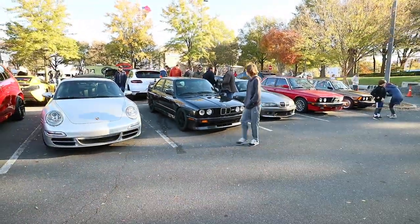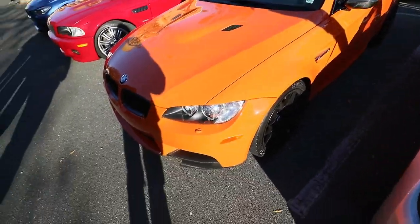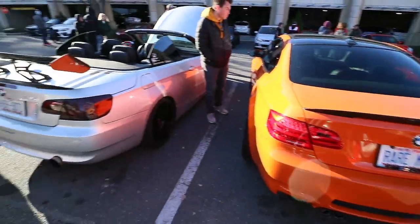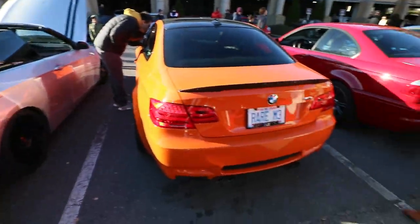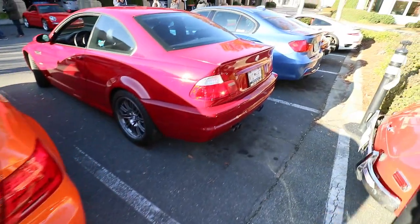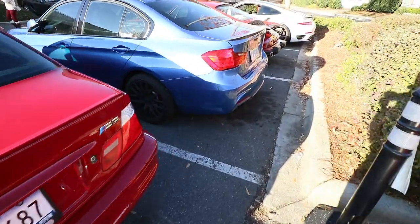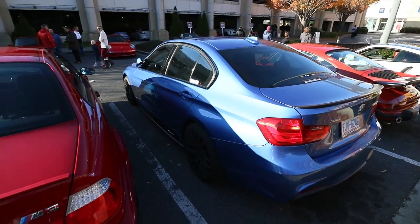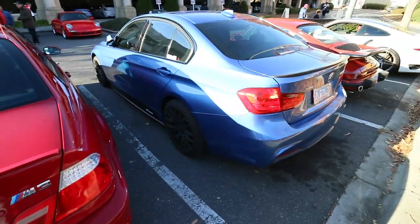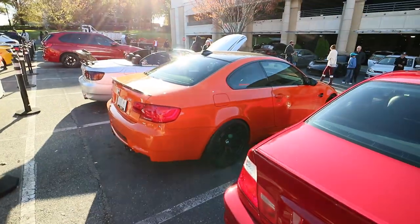So sick. What's that? Lime Rock E92, looking super good. Oh no, man. Rare M3. E46. F30. 328. Gang. Which one are you guys taking? F30. E46. E92. Lime Rock. Super rare.